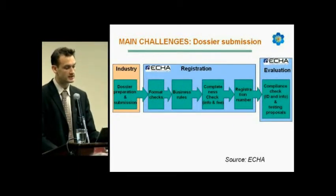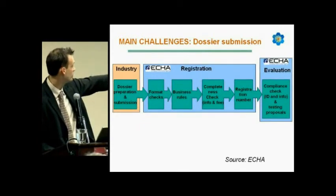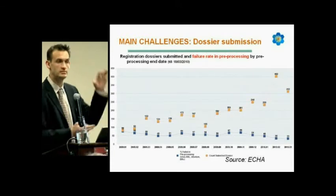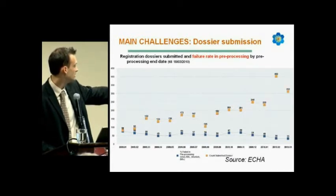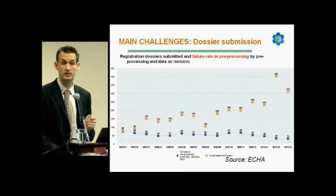Here are some figures. You can see the registration dossiers submitted and the failure rate in pre-processing — everything before the completeness check. On March 2010, the last values give a number of 312 dossiers submitted, and there is still 33% of dossiers failing in pre-processing.